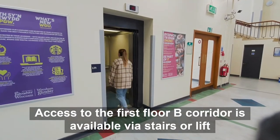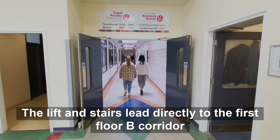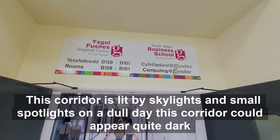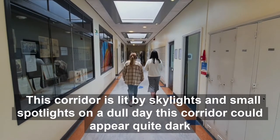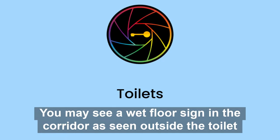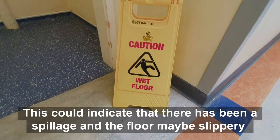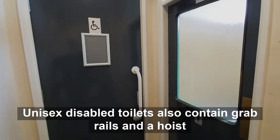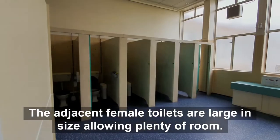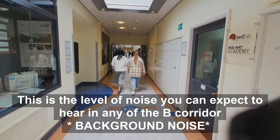Access to the first floor B Corridor is available via stairs or lift. The lift and stairs lead directly to the first floor B Corridor which contains rooms B101 to B128. This corridor is lit by skylights and small spotlights. On a dull day this corridor could appear quite dark. You may see a wet floor sign in the corridor as seen outside the toilet. This could indicate that there has been a spillage and the floor may be slippery. Unisex disabled toilets also contain grab rails and a hoist. The adjacent female toilets are large in size allowing plenty of room.